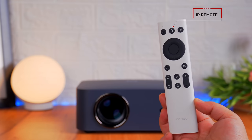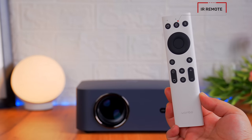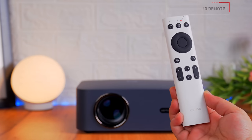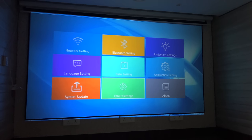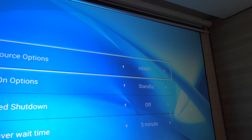Remote में दूसरे buttons के अलावा focus adjustment, mute button और settings के buttons भी मिल जाते हैं। जो बात थोड़ी सी खली है वो ये है कि remote में input source का button नहीं दिया गया है, इसलिए आपको अंदर settings में ही जाकर source change करना पड़ता है।